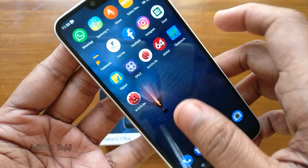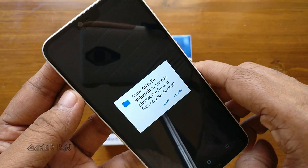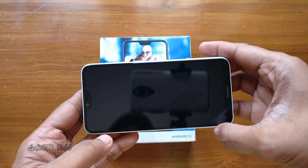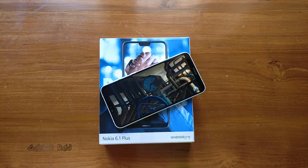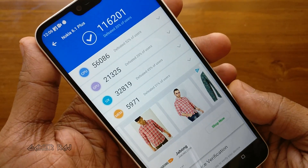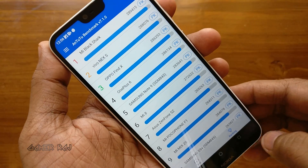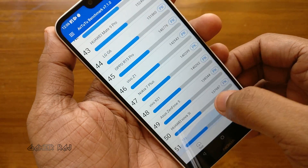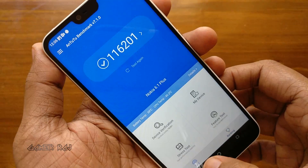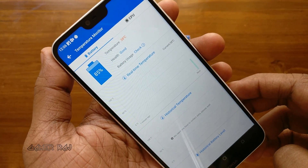Now let's begin the benchmarking with AnTuTu. The final score is 1,16,201 and the device rank is 51. Here are the battery and CPU temperatures after the benchmark tests.